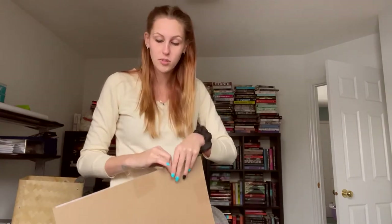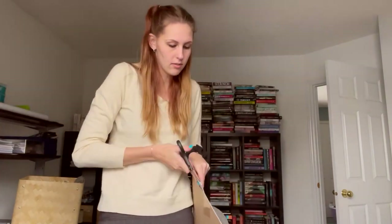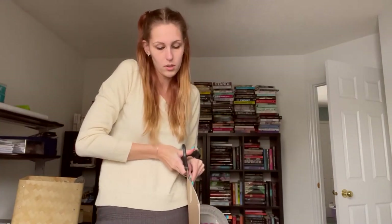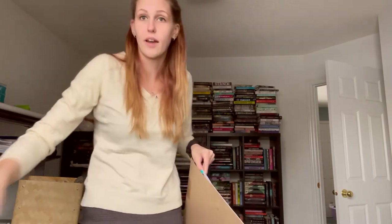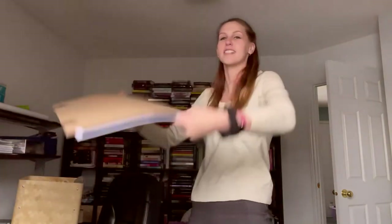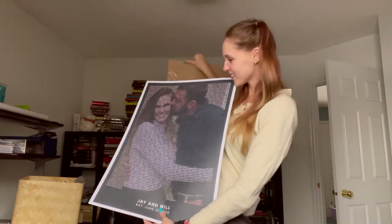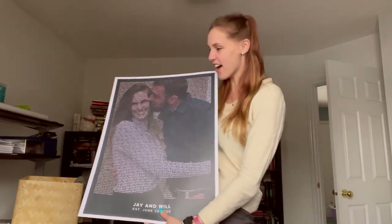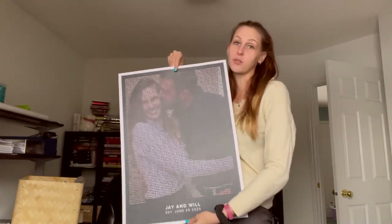It wouldn't be the worst thing in the world since I have to replace Will's frame anyway because it fell off his wall and broke. But I'm terrified I'm gonna cut the picture. Are you guys ready? I'm really excited — we're gonna see it for the first time together. That's so cute. Oh my gosh. I'm in love. It is really, really, really cute.